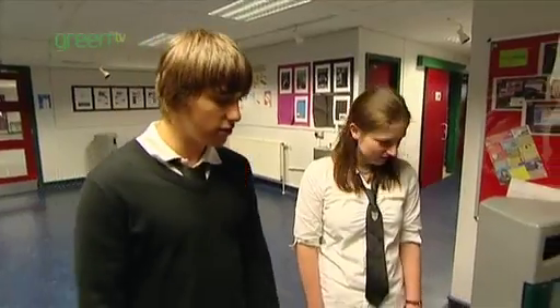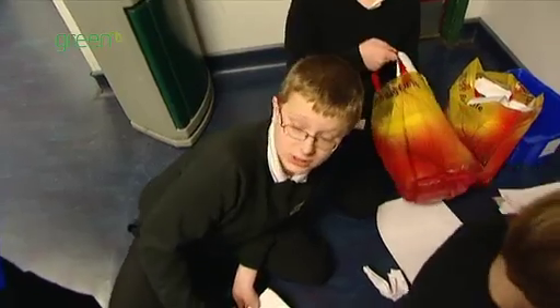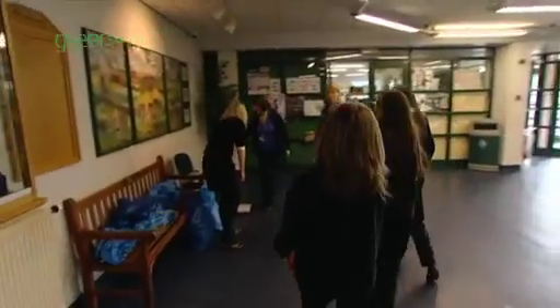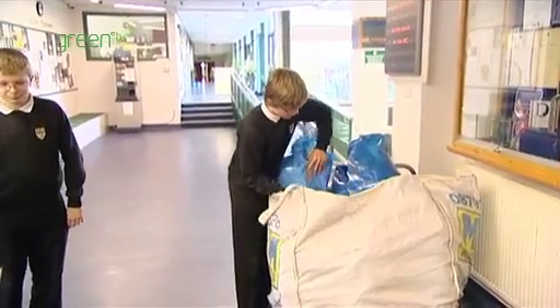How much paper do you guys recycle a week? Well, since we've started, we've recycled about 3,000 kilograms. Why is it important to recycle paper? To stop filling up a landfill and to stop cutting down trees. I never knew we recycled so much — that's amazing!